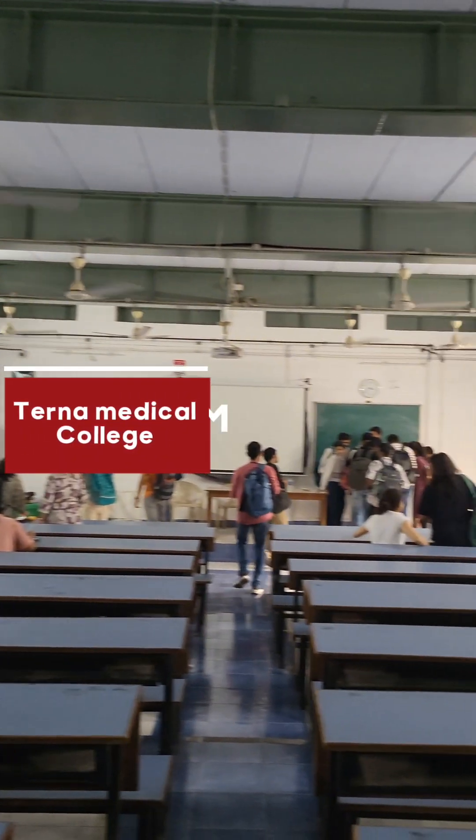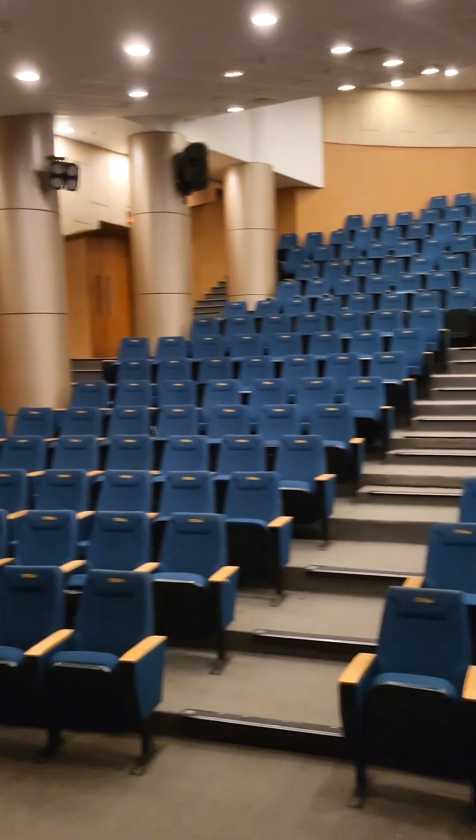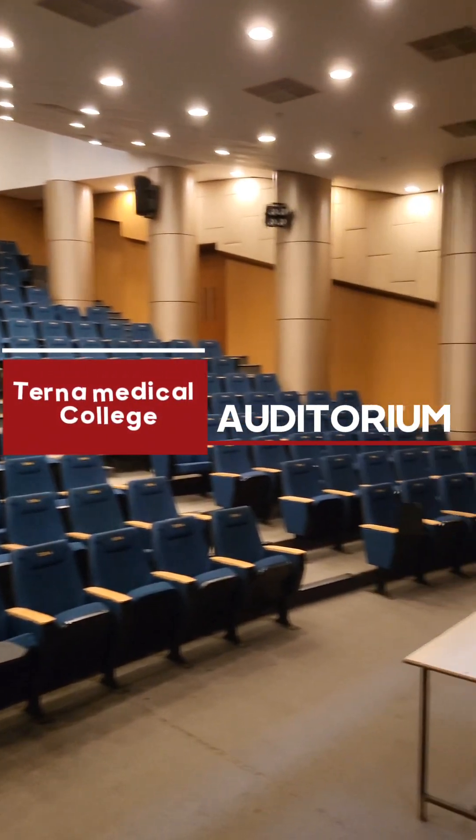This is the area of the classroom. This is the auditorium area where all college cultural activities take place.